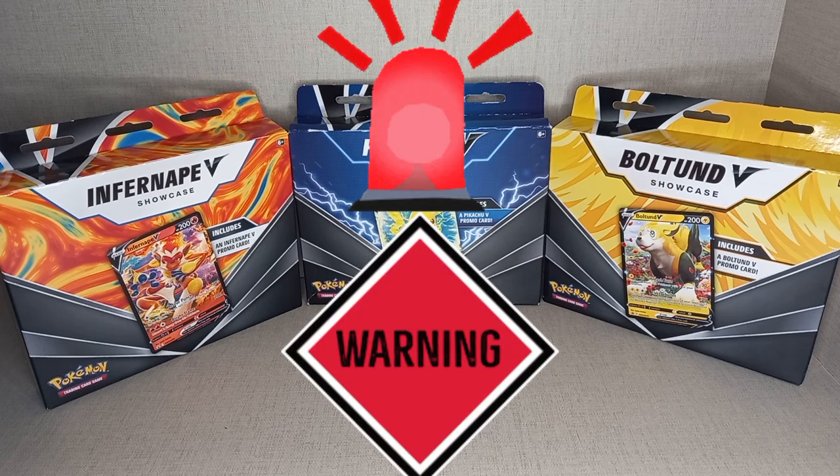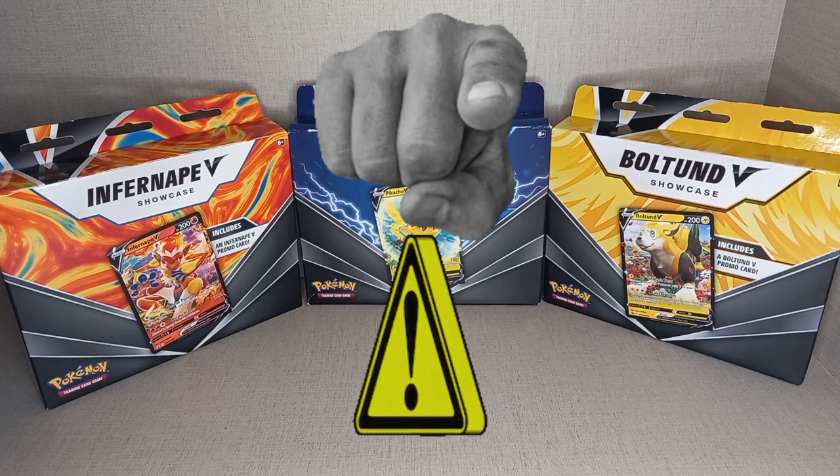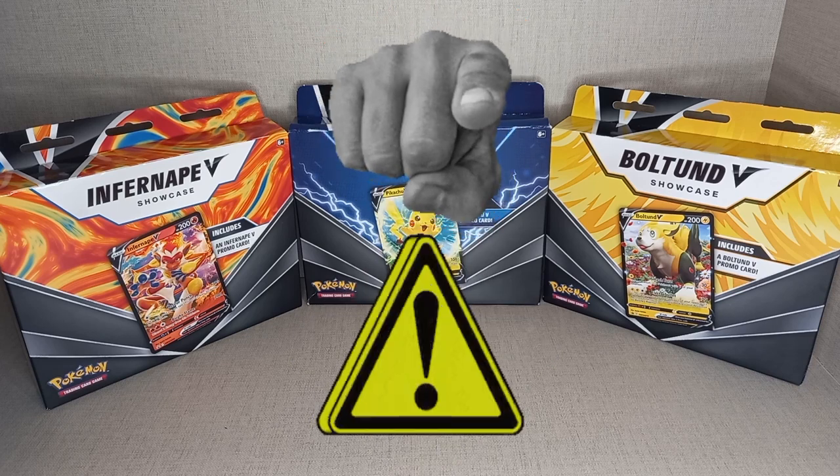Investing in anything is a risk. These are items I am personally invested in and want to share with you. If you choose to invest in any of these products, you do so at your own risk.